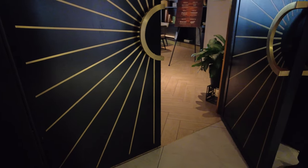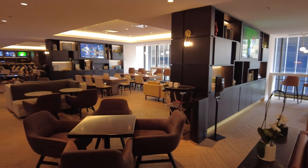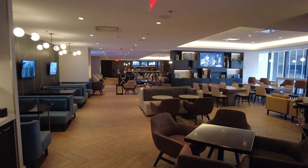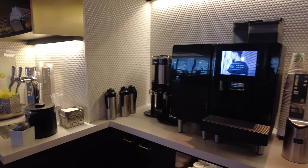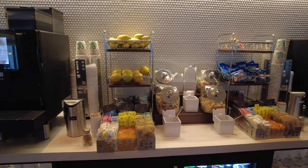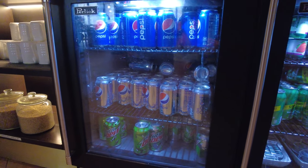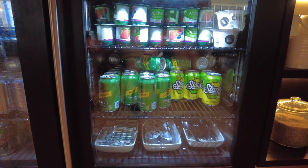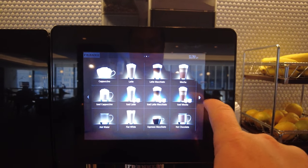Currently the lounge is open from 6:30 a.m. to 10 p.m. Sunday through Thursday, and 6:30 a.m. to 2 p.m. on Friday and Saturday. When the lounge is open you'll find fruit infused water, a spigot with still and sparkling water, several espresso machines, snacks and fruit, and a refrigerator with various Pepsi products. Here you can see all the different options available on the espresso machines.